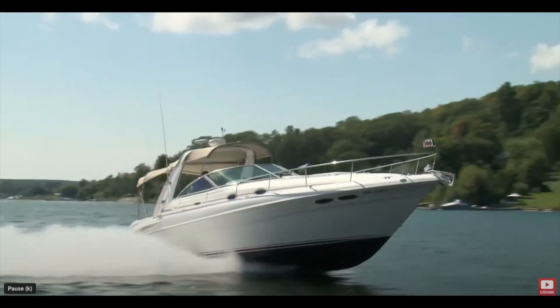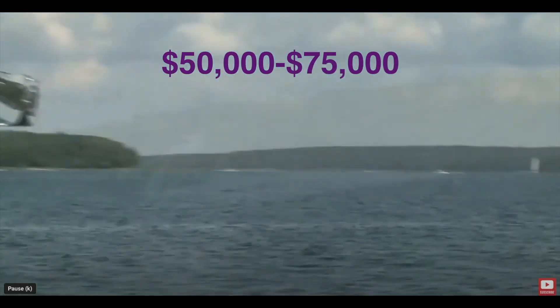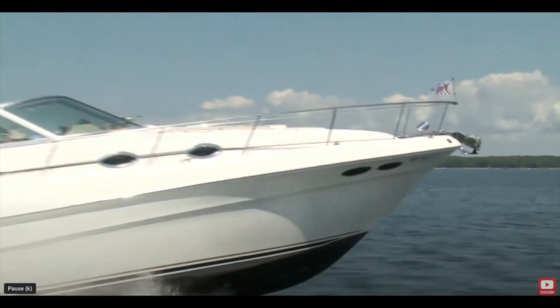Welcome back to the channel. This week on Cruising Calypso, we round out our What You Can Buy series and focus on boats between $50,000 and $75,000. Coming up.